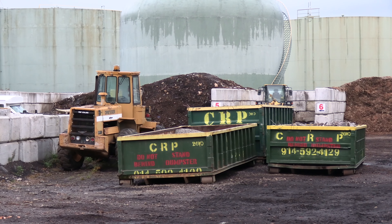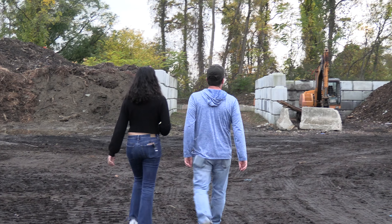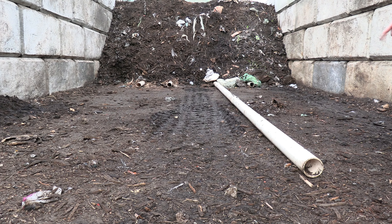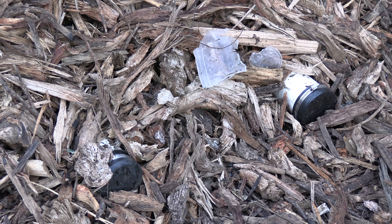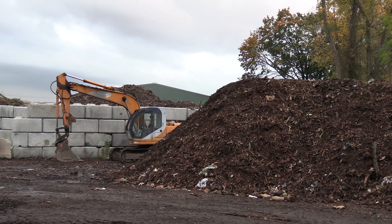CRP Sanitation General Manager Anthony Carbone gave TBN a behind-the-scenes look at the composting process. We take our food scraps and tree debris that have already been mixed and we lay them down on top of these perforated pipes. For five minutes every 30 minutes, we force air into the pile to keep the pile aerobic. By keeping it aerobic and keeping the oxygen into the pile, all the bacteria and the funguses can multiply, and by them multiplying, they will break down the wood and the food and the compostable products.